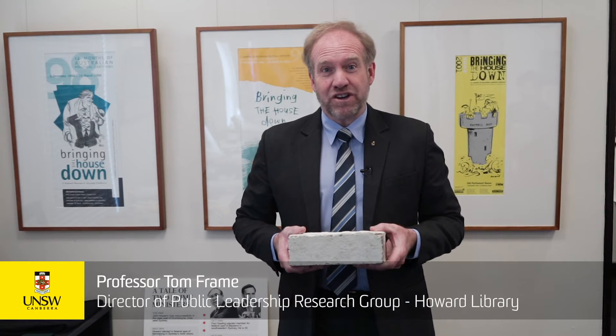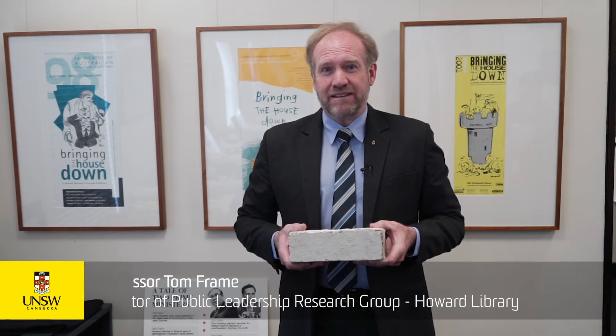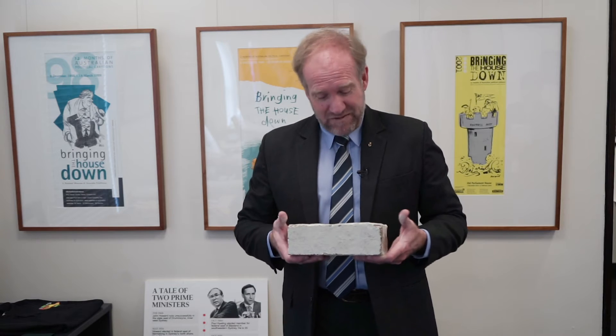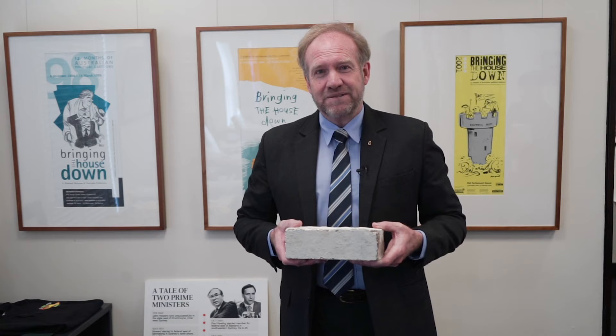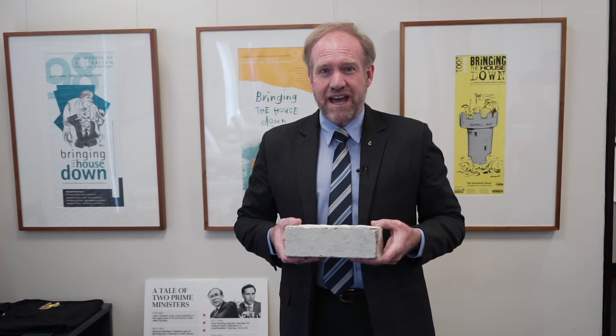The Howard Library focuses on John Howard's years in Parliament, but some of the things that we have here talk about his road to the Lodge. One of the really interesting things we have is a brick, and this particular brick was taken from the garage which his father owned and where John Howard worked as a boy.